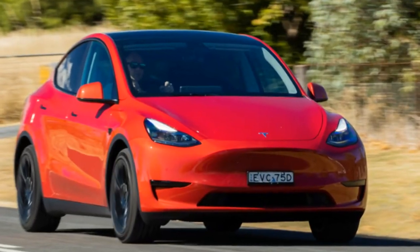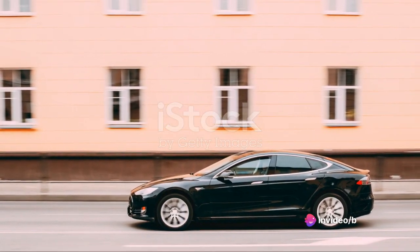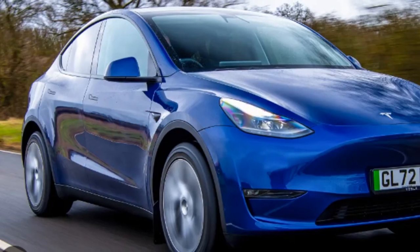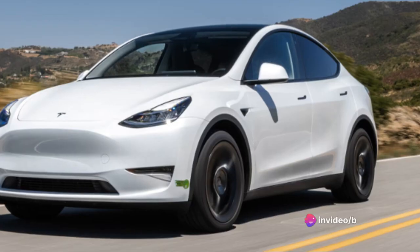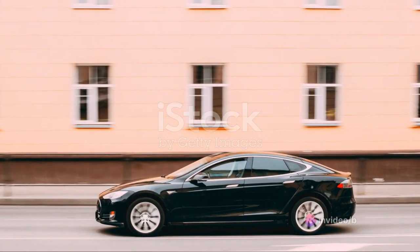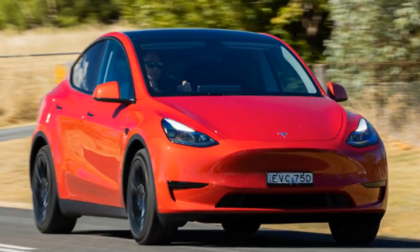The Tesla Model Y is a compelling package of style, performance, and efficiency — a car that truly represents the future of automotive technology. It's more than just a vehicle; it's an experience, and one that's worth every penny. So if you're in the market for a luxury electric SUV, the Tesla Model Y should be at the top of your list. It's a car that's not just about getting from point A to point B, but about enjoying the journey in between — a journey that's smooth, silent, and sustainable.